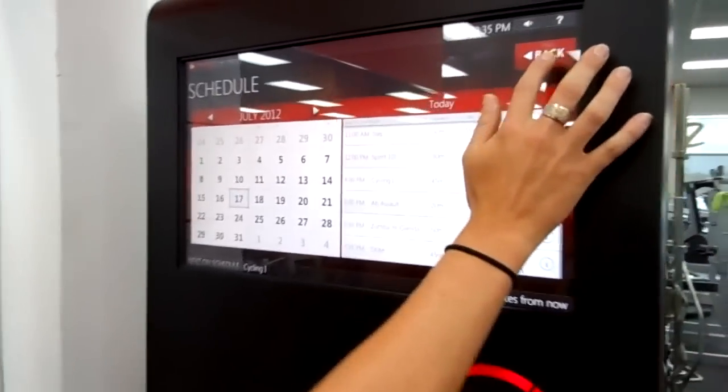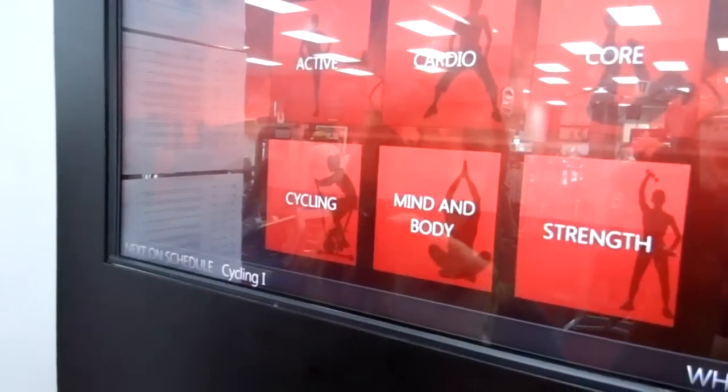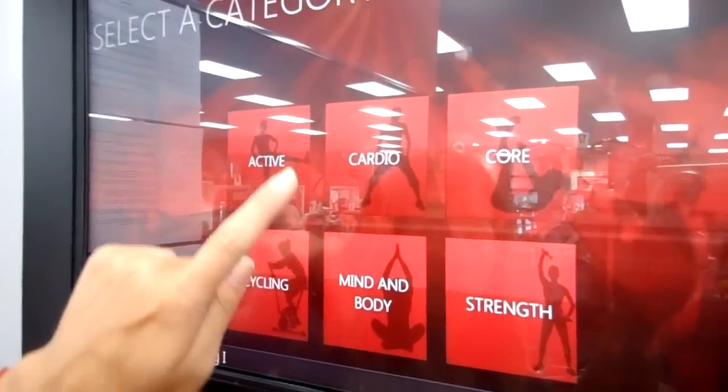But let's go back to start a class. If you didn't like a class that was currently playing, or if it was an open time during our schedule, you could come in and start whatever class you wanted by picking a certain category of classes.